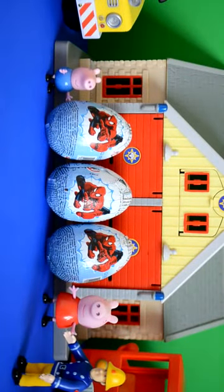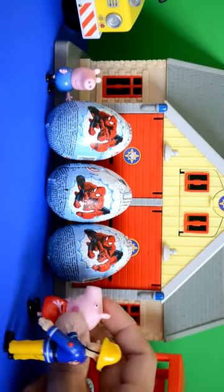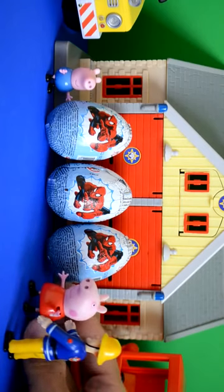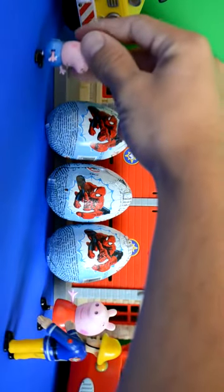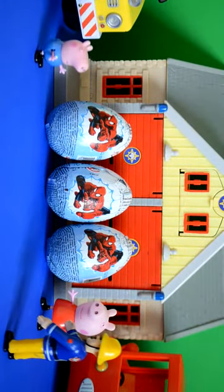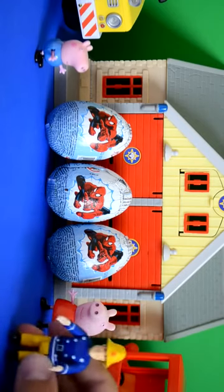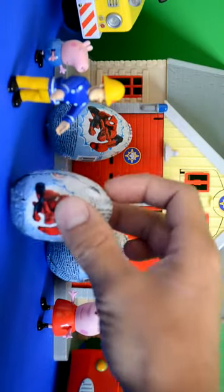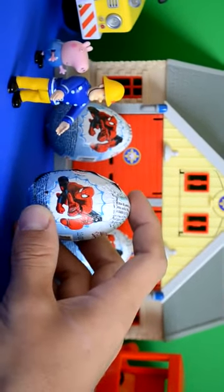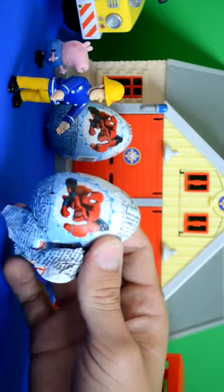Peppa Pig, Fireman Sam and George are all ready to open their new Spider-Man chocolate surprise eggs. Fireman Sam said, look Peppa, look George, there's three surprise eggs. You know what that means — we get one each, so we get to open one surprise egg each. What a great idea, Peppa! I'm sure we'll get some cool surprises today. So who's going to go first? Fireman Sam steps up to go first, and they're going to need a helping hand. So let's open the first chocolate surprise egg from Spider-Man.